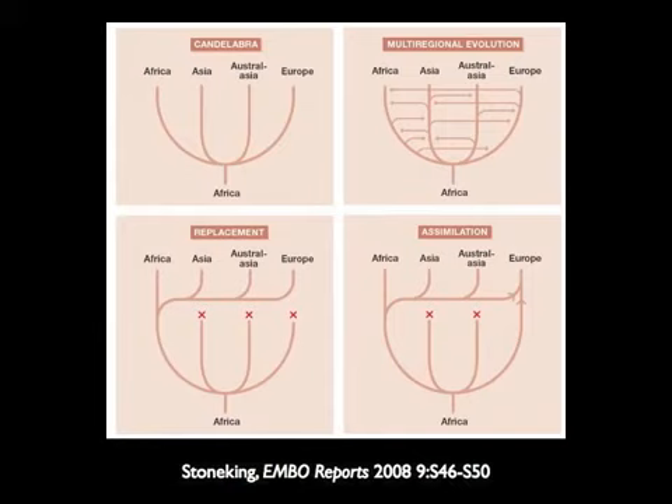In the mid to late 1900s, the picture called multi-regional evolution started to become popular. The idea was that there was just one big species of humans over the past million years with a lot of gene flow between continents. Even though Neanderthals looked very different — stocky and stout — compared to the slender humans in Africa from 150,000 to 50,000 years ago, they were just subspecies, adapting to their local conditions.